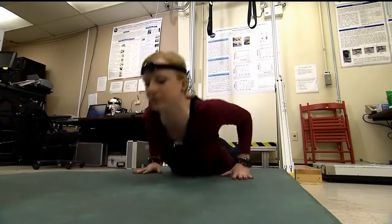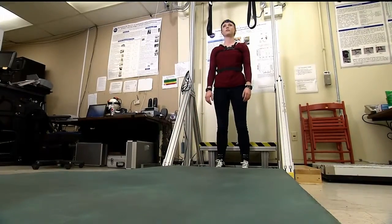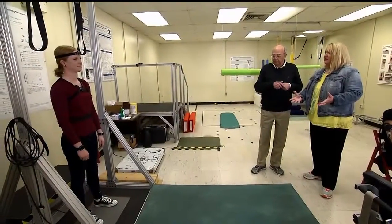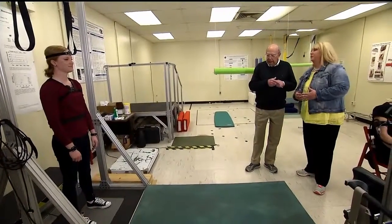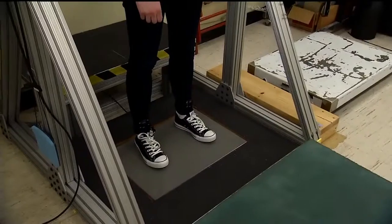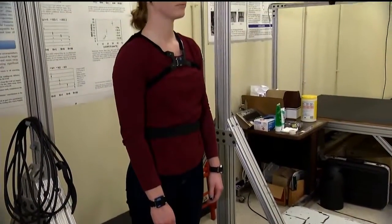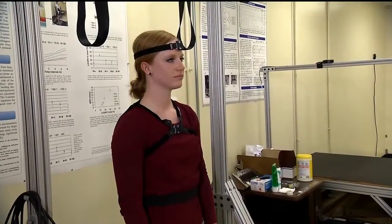Let's see if she can stand up. That's better than I could do. You stand there for three minutes — and we're looking constantly at the position of the body, sway, how much they're moving, as well as heart rate and blood pressure.